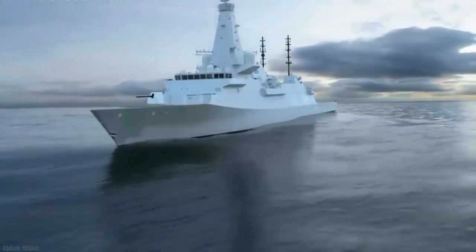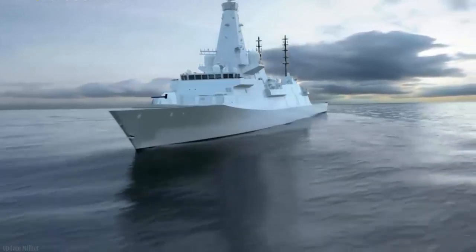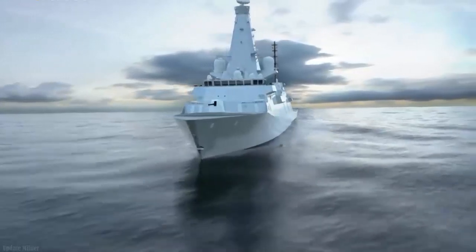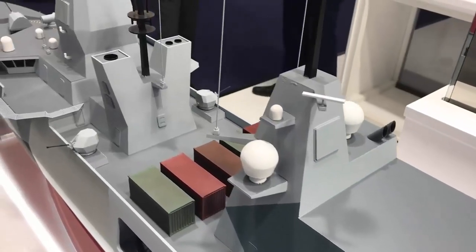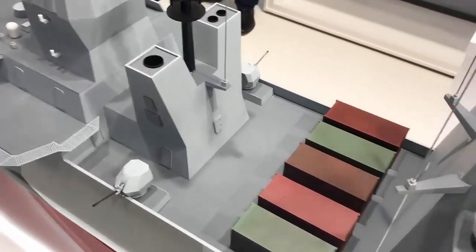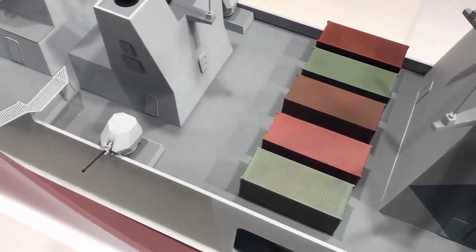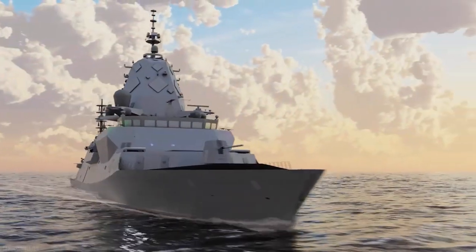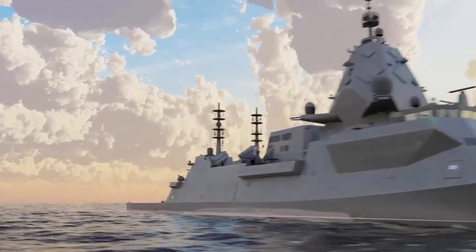Scotstoun is a focal point for naval ships for final outfitting, where final equipment commissioning tests and trials are carried out. Large ship construction activities were carried out at its sister yard, Govan, located on the south bank of the Clyde. The ship will later be moved to the wet dock for final testing and commissioning in the fall of this year.